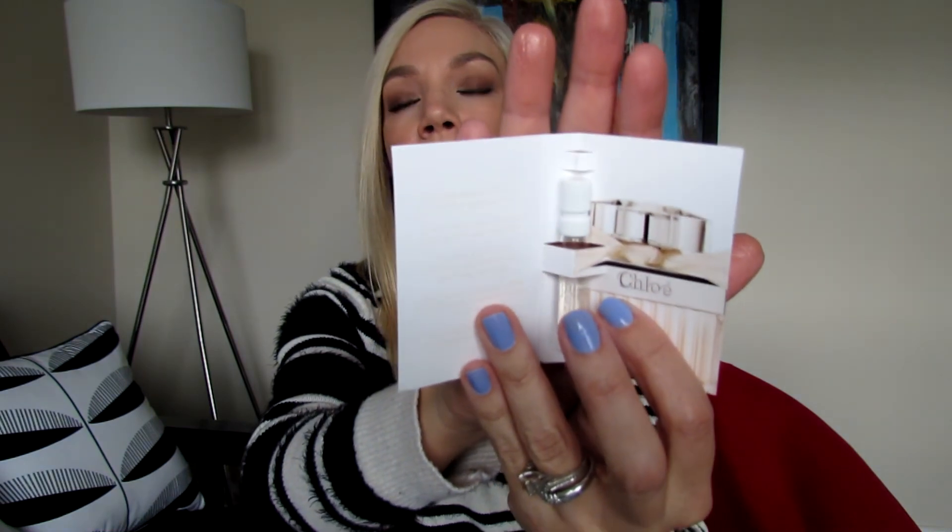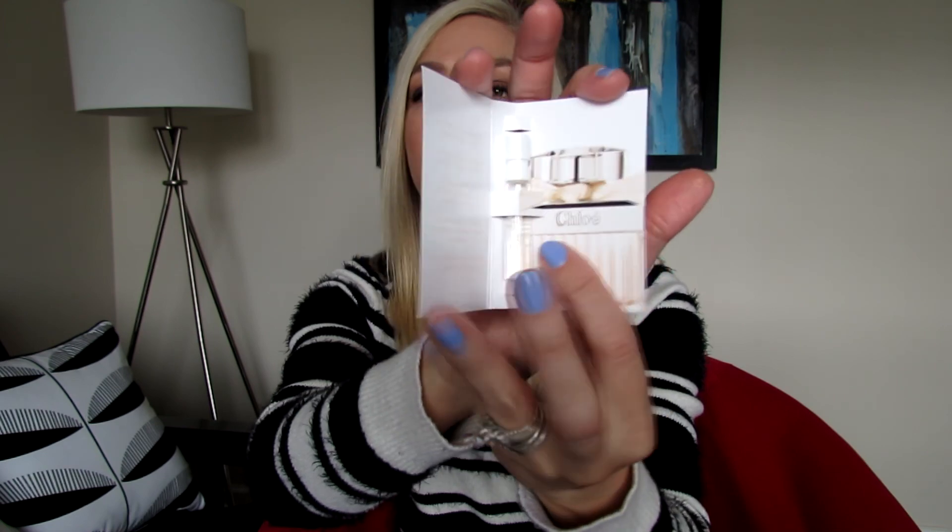With the Sephora Play box you always receive a perfume sample, and I'm super excited to see what I got — I love perfume samples since they're also great for travel. This one is Chloé! I actually have this perfume and absolutely love it, so it's great to get a sample of a perfume you already love to take while traveling.